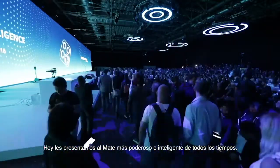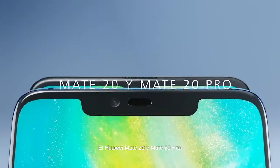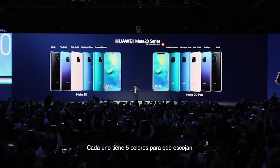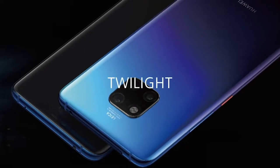Today we will bring the most powerful and intelligent Mate ever. This is a Huawei Mate 20 and Mate 20 Pro. Each one has five colors for your selection: emerald green, midnight blue, classical black, and also twilight.